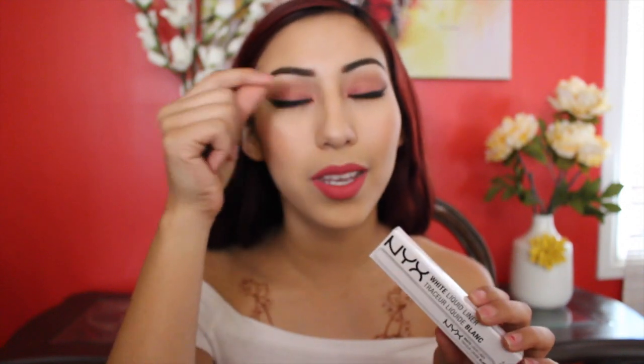The next thing I got was this NYX White Liquid Liner. I love doing my eyeliner and then just putting a dash of white eyeliner right on top — I think that gives it a really cool, nice look. That's why I got this one.